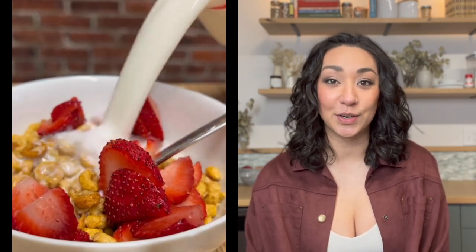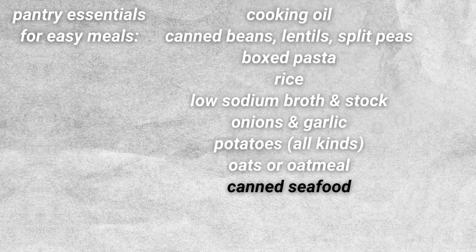Cereal can be another really nourishing, really affordable option. Moving on to number nine, which is a protein-packed option: canned tuna or salmon.